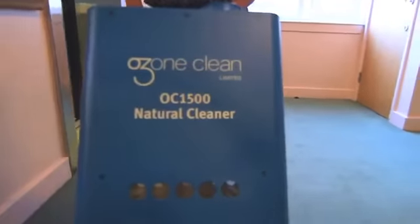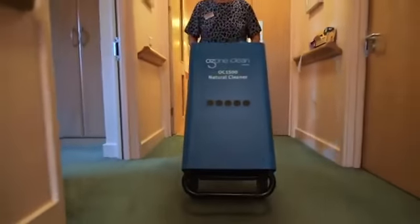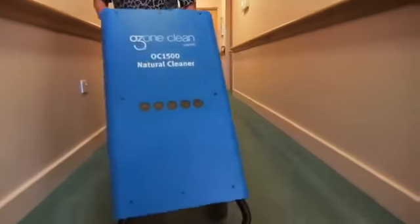Light, manoeuvrable and easily moved from room to room, staff can be trained in its use in 15 minutes. The unit uses no more electricity than a light bulb and delivers measured amounts of ozone into large or small areas, destroying smells of all kinds.